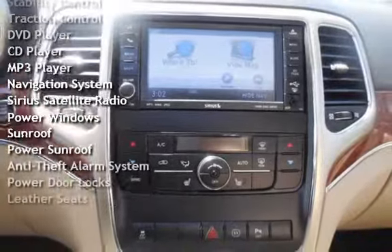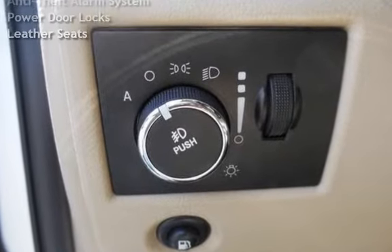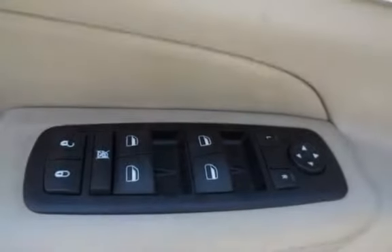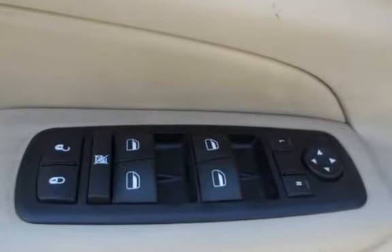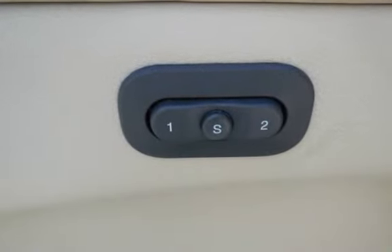Traction Control, DVD Player, CD Player, MP3 Player, Navigation System, Sirius Satellite Radio, Power Windows, Sunroof, Power Sunroof, Anti-Theft Alarm System, Power Door Locks, and Leather Seats.